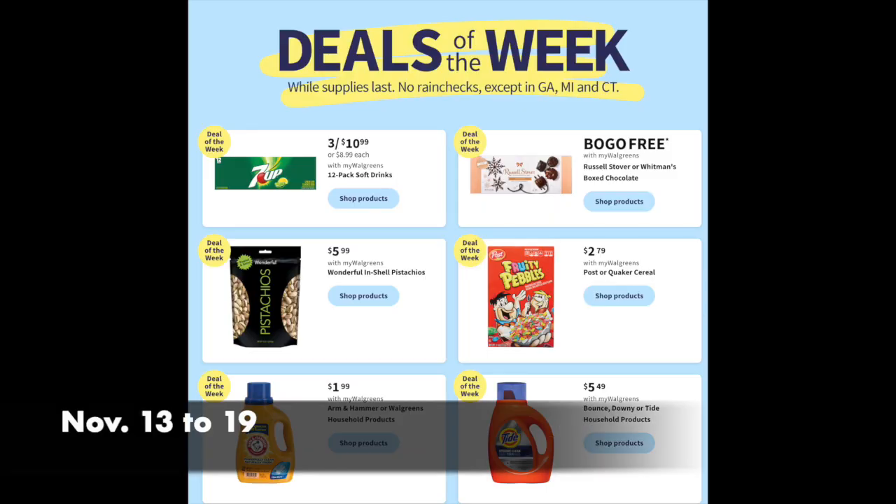This video is the Walgreens preview for the week of November 13th to the 19th. We have a lot of superb deals in this flyer. Even off the cuff, the BOGO Free on the Russell Stover's — getting close to Thanksgiving — if you need a hostess gift or want to give something to family and friends, BOGO Free on Russell Stover's, nothing wrong with that.